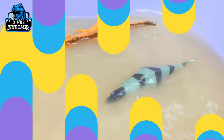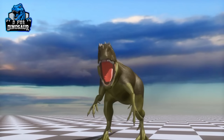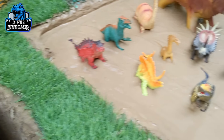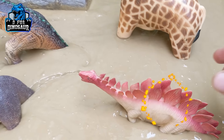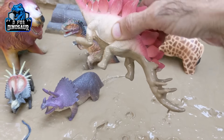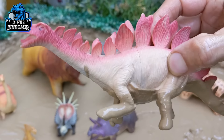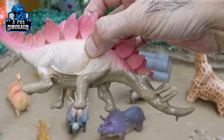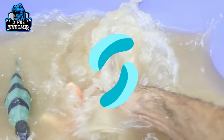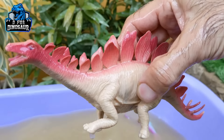And the next one we have is Stegosaurus. Just look at his big arm spike — he is a big spiky dinosaur. Stegosaurus are herbivore dinosaurs, let's make him clean. Here we go, Stegosaurus!